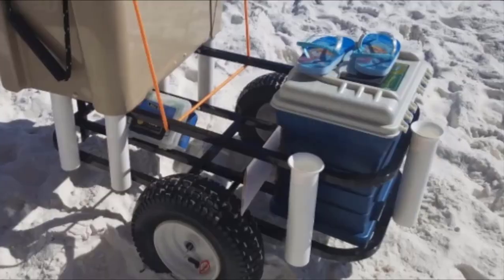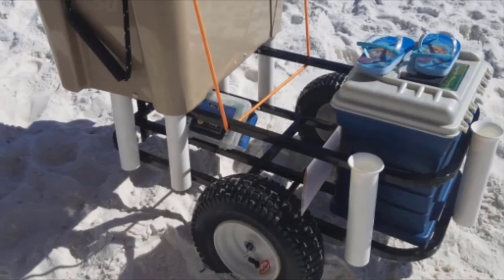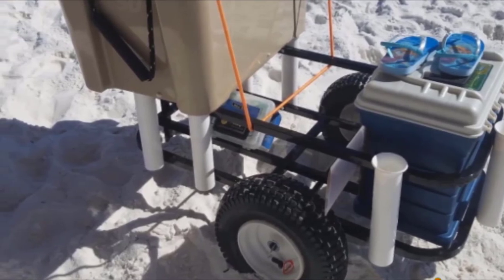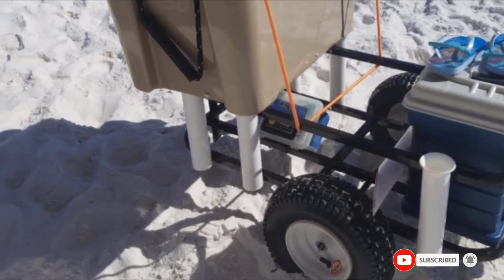It's known for being a piece of highly dependable fishing equipment that is an excellent budget option as a folding fishing cart. Overall, the Sea Striker Deluxe Fishing Cart is cheap, efficient, and highly functional.